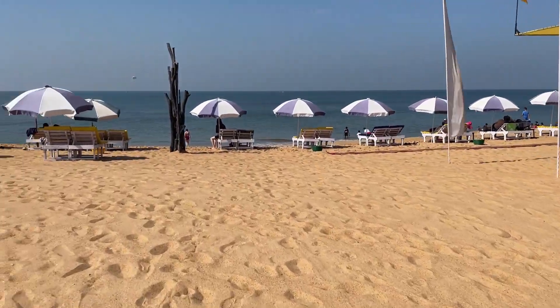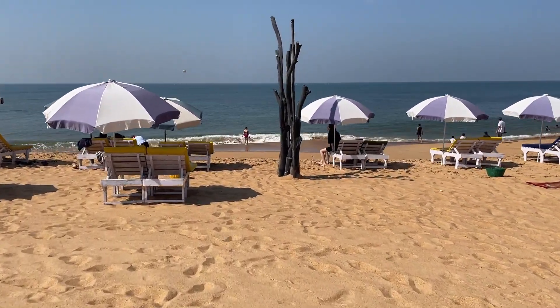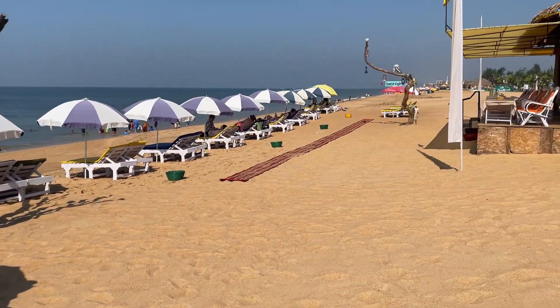Now we're finally at the beach. It's sunny outside so we have a lot more to enjoy here, and there are a lot more people here.